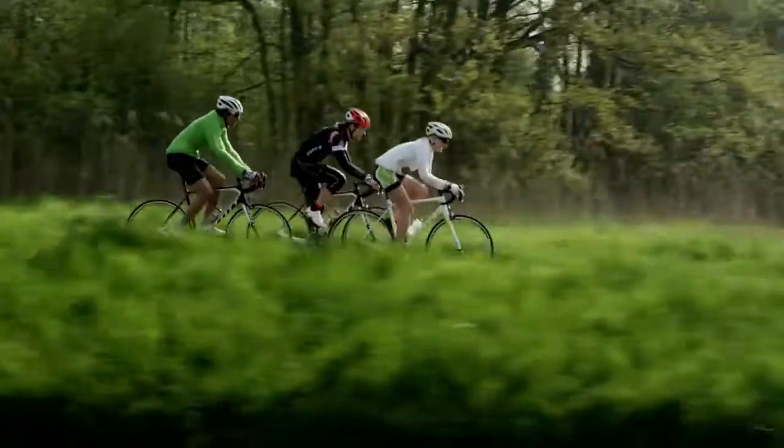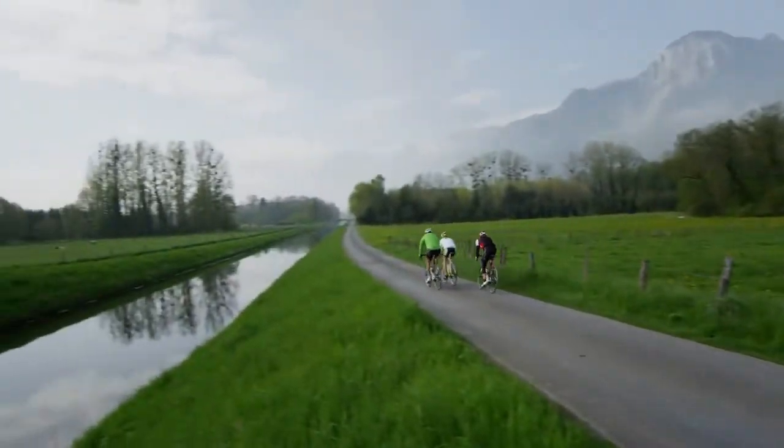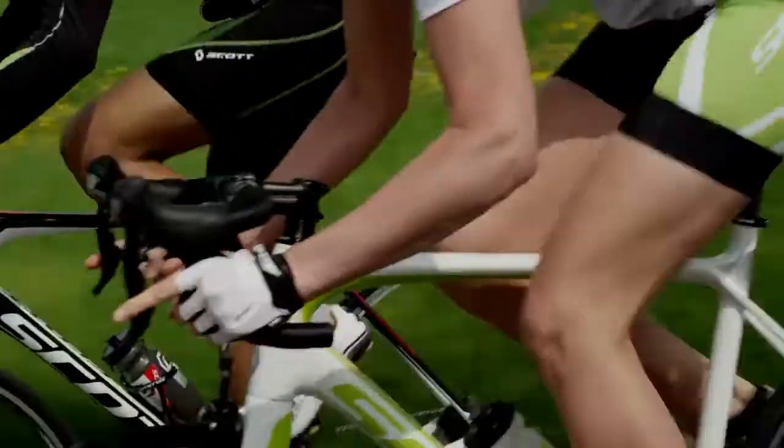At Scott, we believe that any road bike should have characteristics that support very efficient power transfer. With the Solus, there would be no exceptions. The Solus' power zone utilizes a tapered head tube, an oversized down tube, and an oversized bottom bracket to achieve just that.